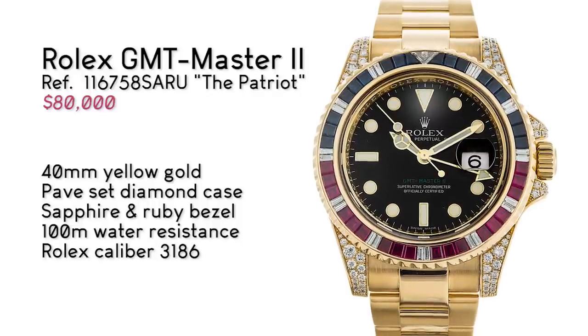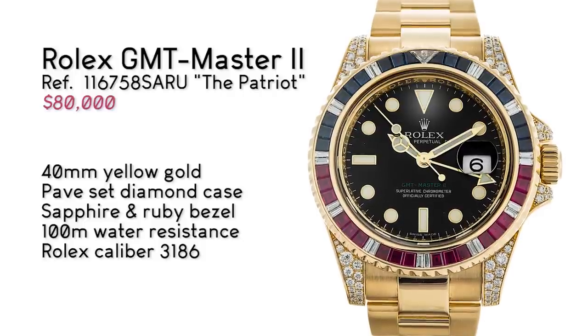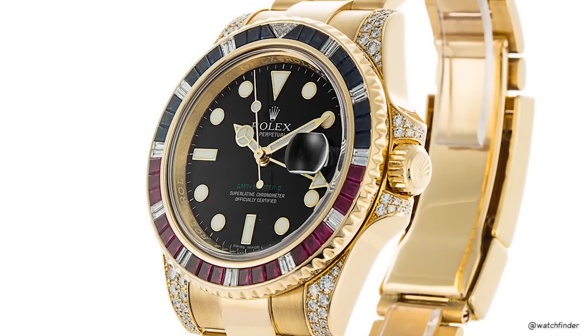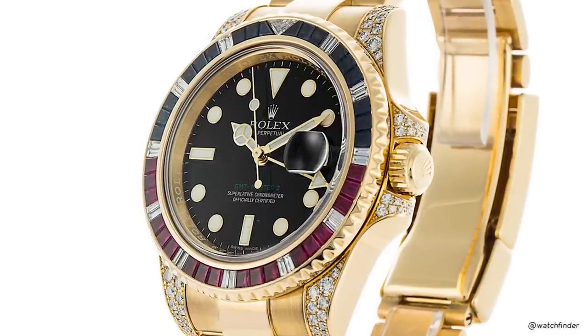An $80,000 solid 18 carat yellow gold GMT, fitted with a pavé diamond case and a bezel to die for, if bling is your thing. 23 baguette diamonds, 18 sapphires, and 18 rubies — the classic Pepsi configuration that on this holiest of days rings the bells of freedom.